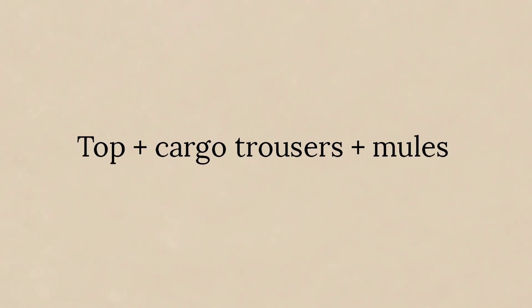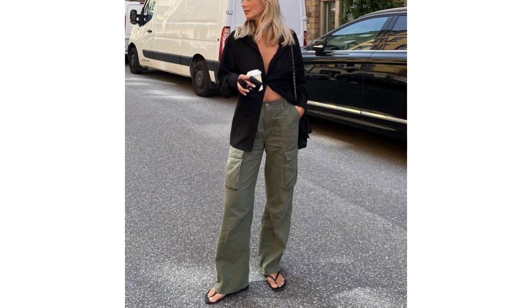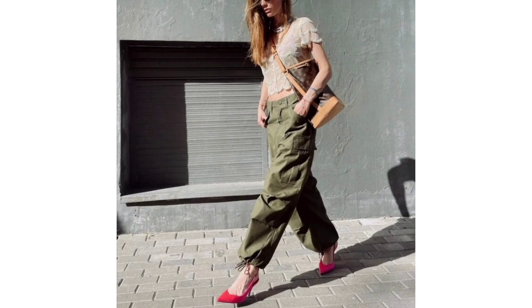Crop top, trousers, and mules. Hello crop tops! It's the season to show some skin, so team your favorite trousers with a midriff-baring tee and some open-toe mules.